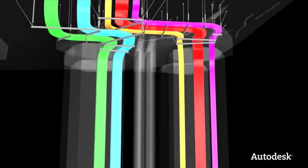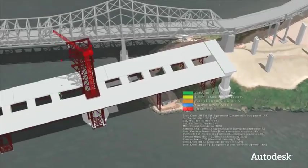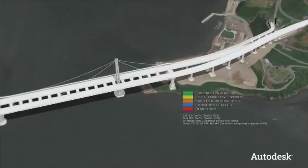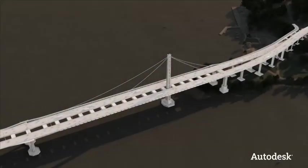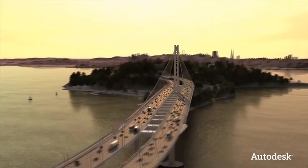Mechanical and electrical components were checked against the structural model for conflicts. A 4D simulation was used to plan the different construction activities that would occur simultaneously in the very confined space of the project. The use of digital models gave the Bay Bridge design team a realistic and accurate view of their project that allowed them not only to experience, but to improve the bridge before it was built.